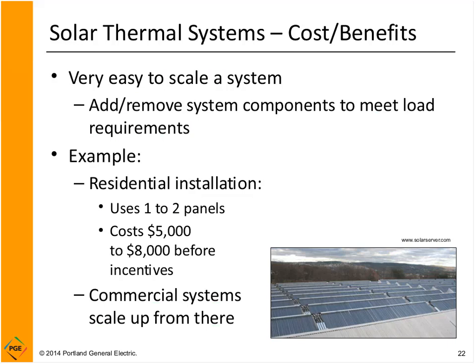One nice thing about solar is how easy it is to scale systems. You can put up two panels on a residential system, 20 panels on a brewery, or many more for a large hot water need. It's linear — double the number of panels, you double your output and double your cost. So you can select exactly the right size system and pay just for what you need.